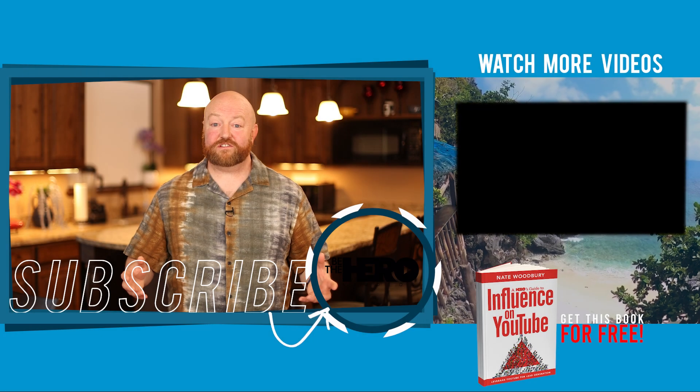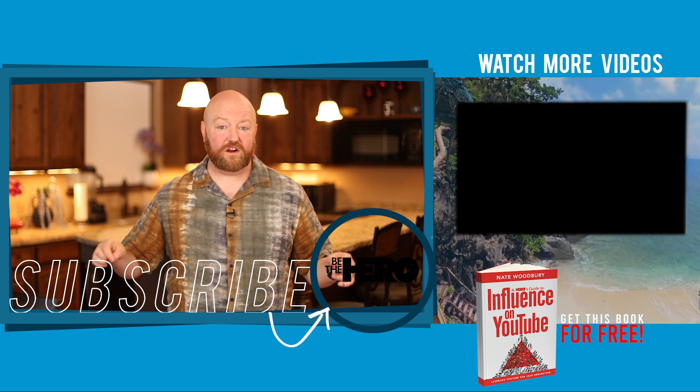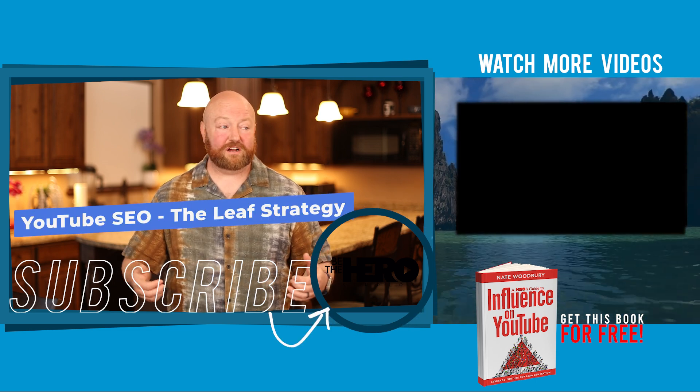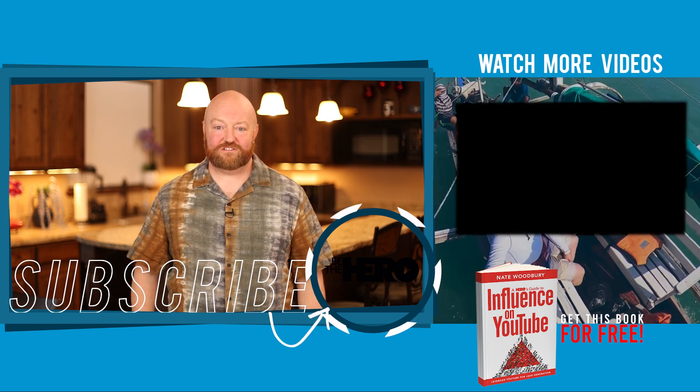I want you to understand the strategy so that you too can get these same exact results. I recorded another video right here on YouTube called YouTube SEO: The Leaf Strategy. I'll link to that on the screen here. Go watch that video next — you've got to learn the Leaf Strategy.